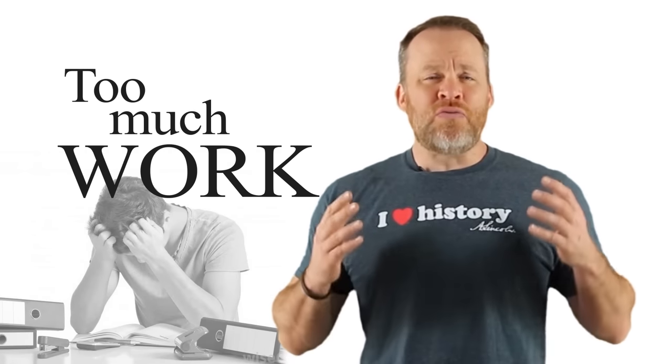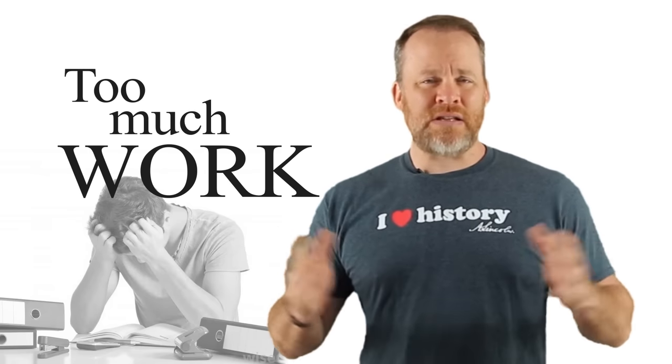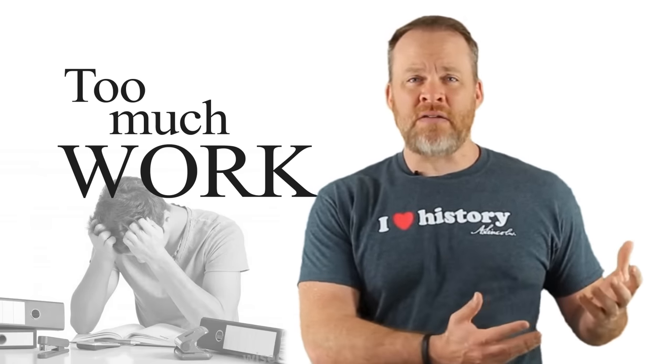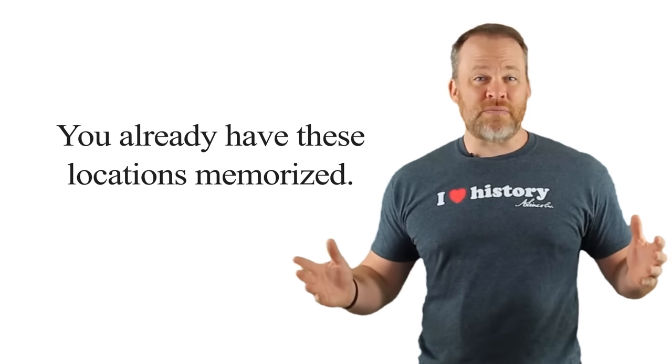A common objection to this is that sometimes people will say, 'Wow Ron, this is too much work. You really want me to number all these pieces of furniture in my house and memorize all these pieces of furniture just to memorize a list of words?' That's not really true. You already have these locations memorized. I'm not asking you to memorize your house — you already have it memorized. I'm just asking you to number it. And once you have it numbered, it's going to be a crazy cool skill that you're going to be able to use to memorize anything you want.